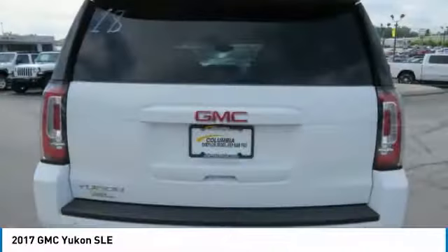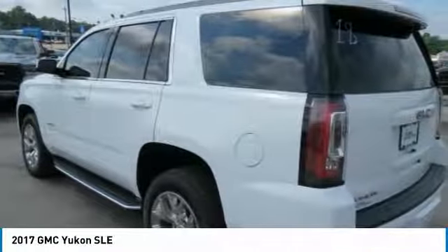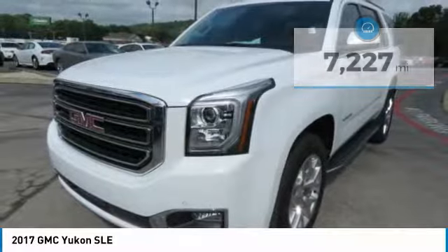Boasting a Vortec 5.3 liter V8 with active fuel management and flex fuel, Yukon is agile and capable. This vehicle has less than 8,000 miles. Here are some of this vehicle's great options.